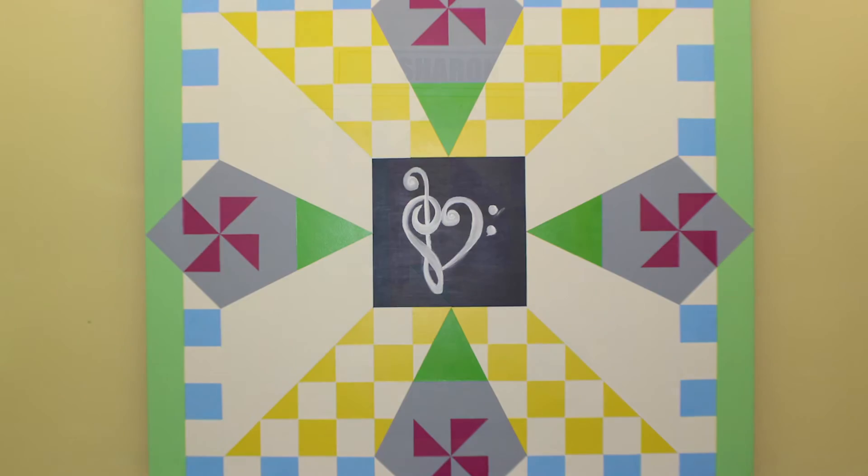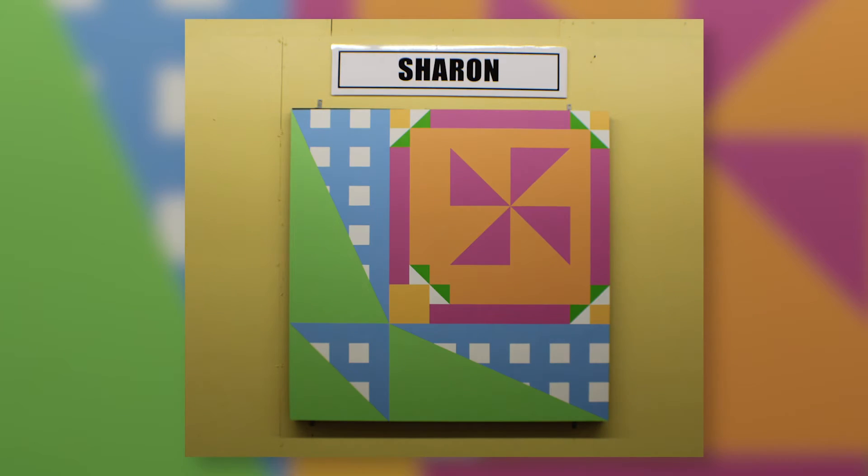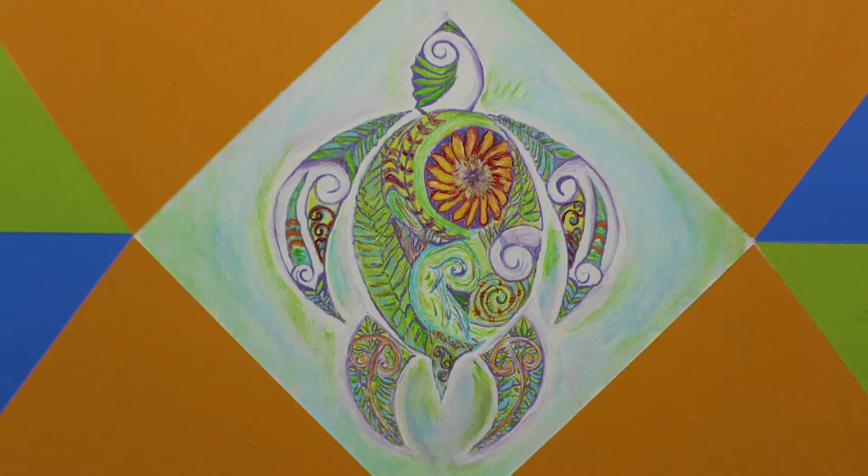When I went the following month to present my drawings, they couldn't believe that I had gone ahead and come up with so many ideas. They're all pieces that inspire me.